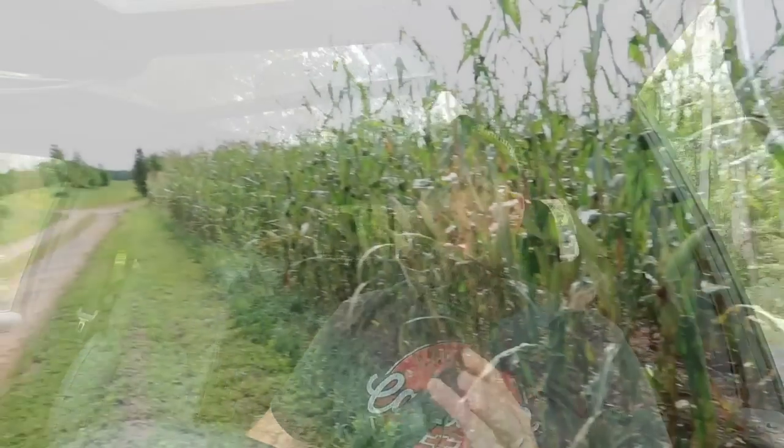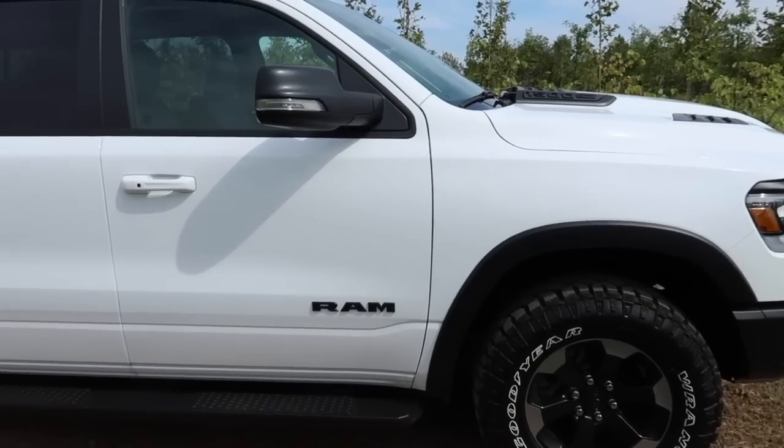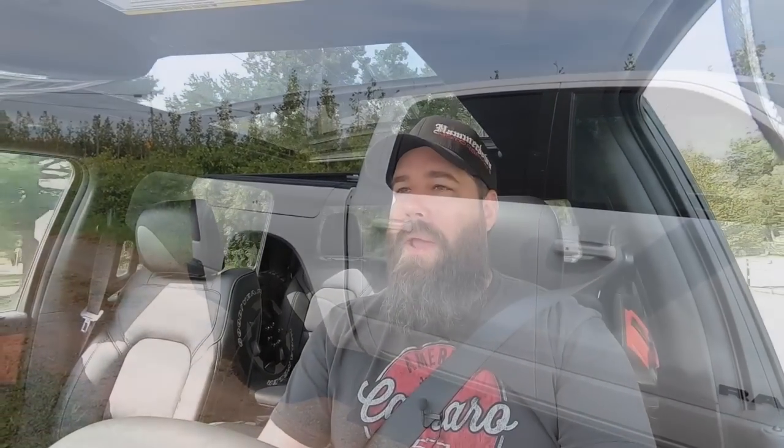The options we had were: the Ram Laramie Limited — the flagship, super fancy, super expensive. We do have other vehicles in the family and I didn't want to bankrupt us on one truck. The things it had were nice-to-have, not need-to-have for me. If they had a black with the black package I would have been hard pressed to say no, but they didn't have one on the lot.